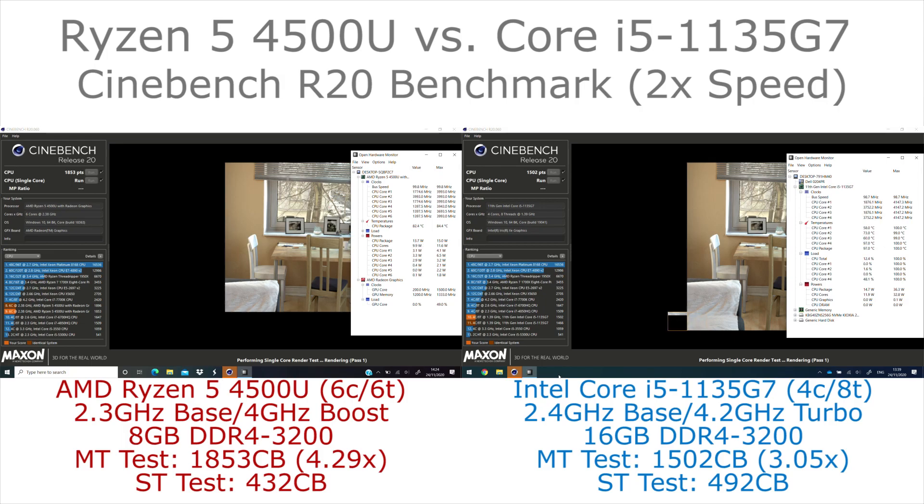I will also be looking at gaming performance on these two chips, and that is somewhere where we may well expect to see the Ryzen give a bigger benefit, particularly when it comes to 3D gaming.